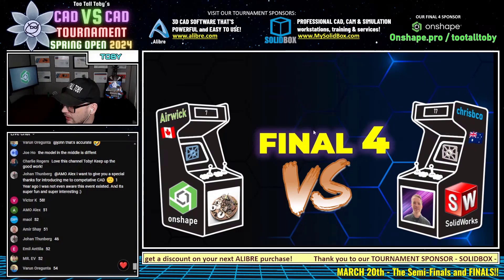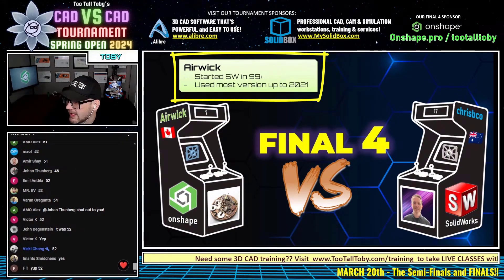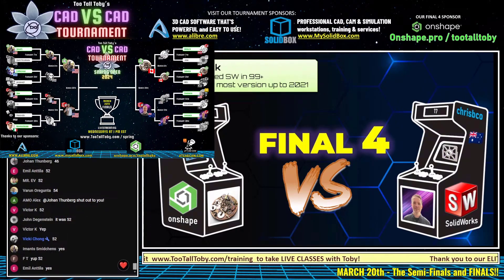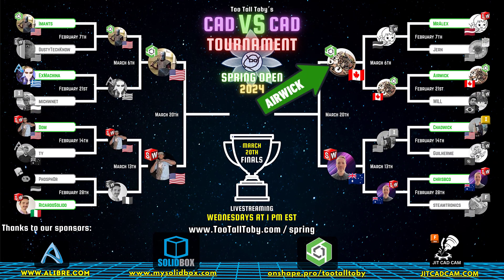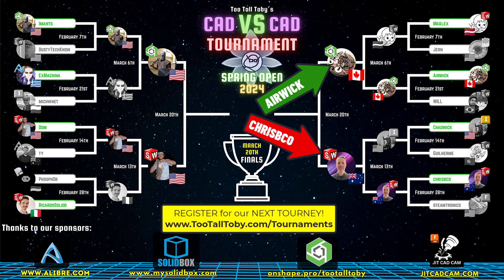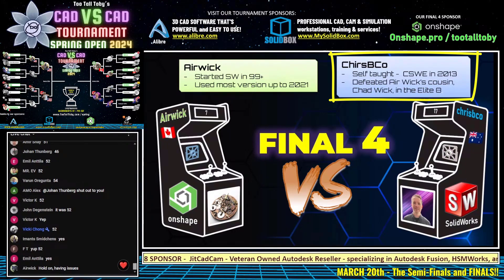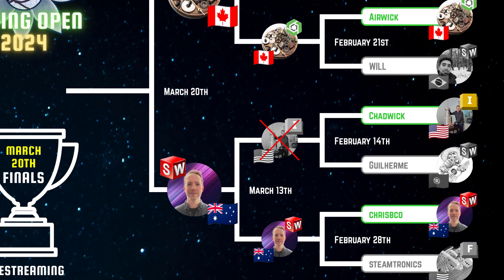Eric started out in SolidWorks 99 and used most versions up to SolidWorks 2021, but now he's competing using OnShape — he's made the transition. CrispyCo is a self-taught SolidWorks user who got his CSWE in 2013. There's actually some bad blood between these two: last week CrispyCo defeated Eric's cousin Chadwick in the Elite Eight.